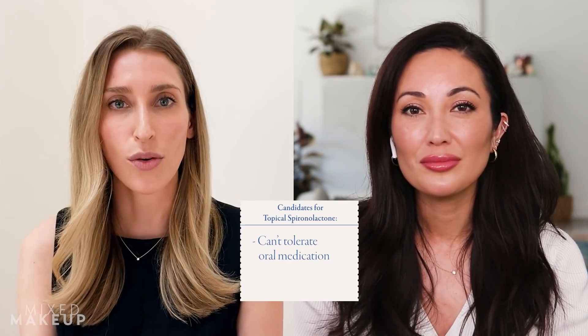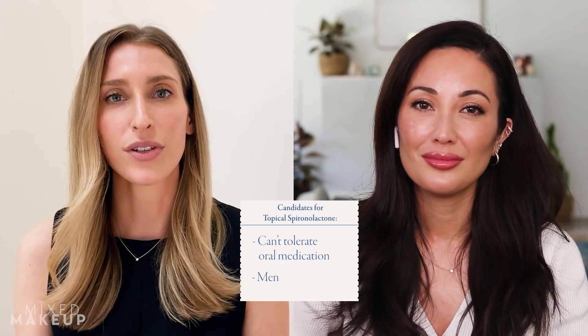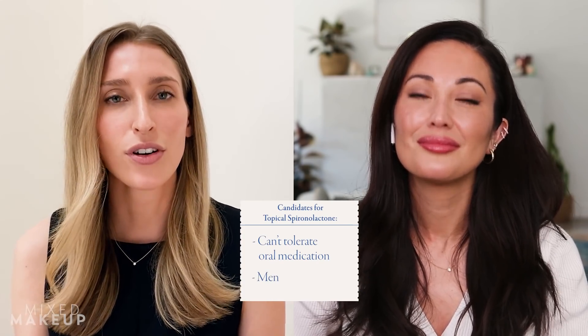Who would be the ideal candidate for topical spironolactone? If someone had been on a birth control pill or tried oral spironolactone and seen good results but couldn't tolerate the side effects, that would be a good candidate. Also, men can use topical spironolactone without the risk of feminization, so if a guy wasn't responding to other acne topicals and didn't want to take oral medication, topical spironolactone is an option.